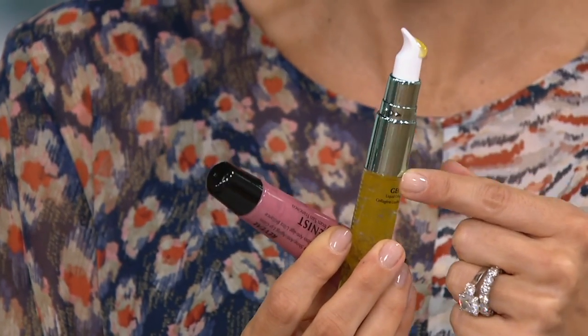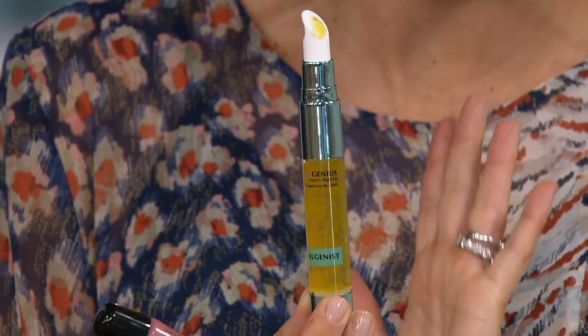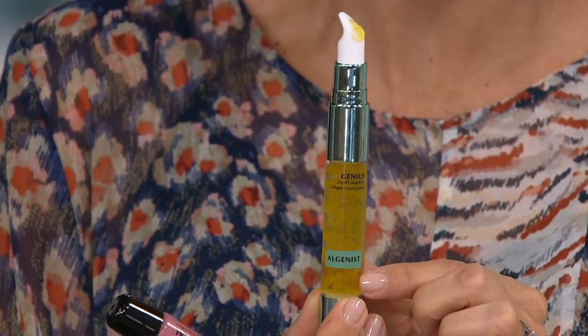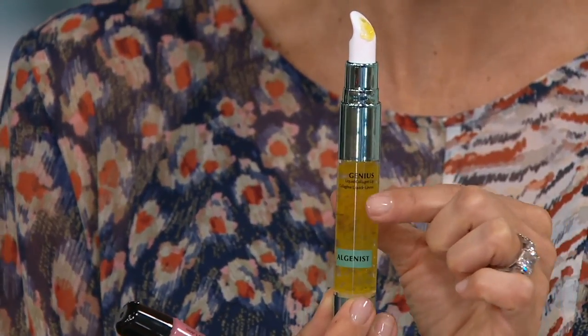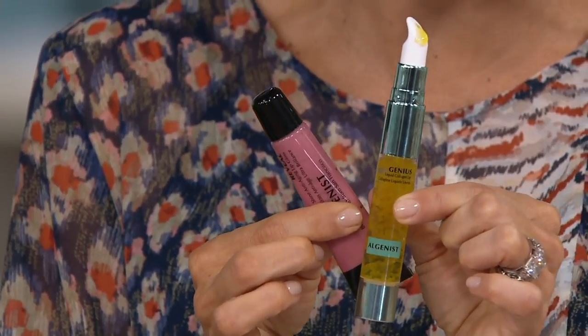We'll dive into the treatment, but while I have both products in my hands — normally we spend $35 just to get the collagen lip treatment. If you're going to stock up on this product that everybody loves, it's hard to find because it's always out of stock — not just here at QVC, but in the world of beauty retail. This is a hard product to grab.